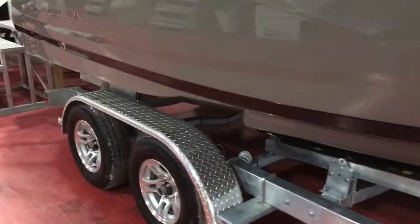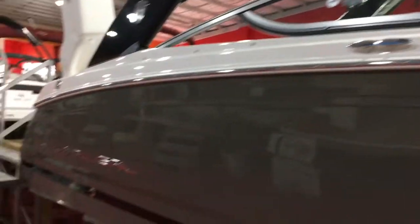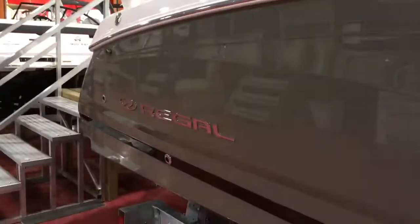All the Regals have the Fast Track hull design on them. This one also has the black power tower — it's a really nice feature, and only Regal's doing that.